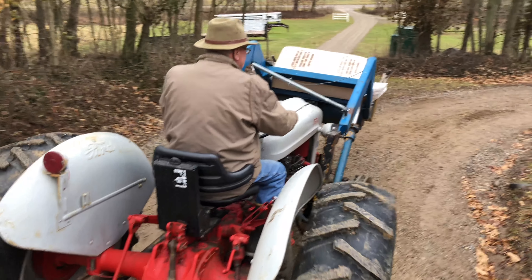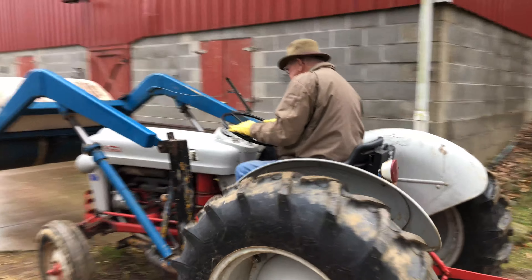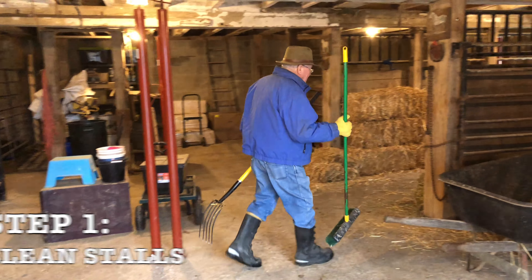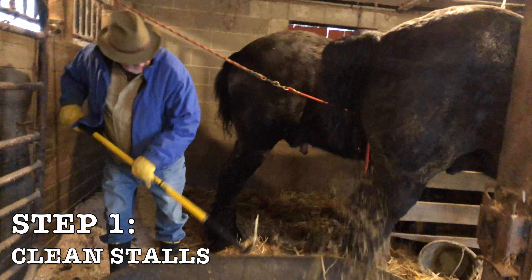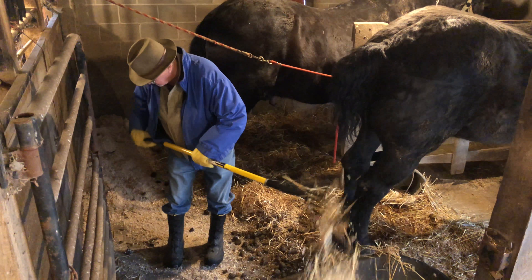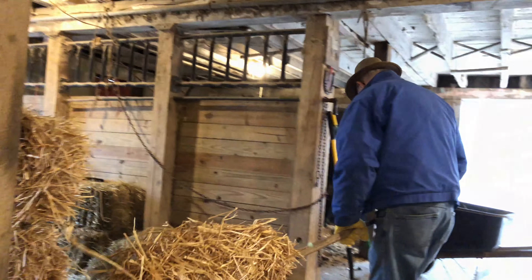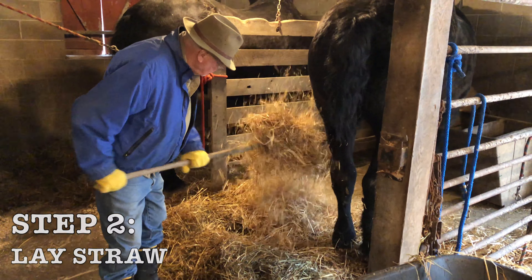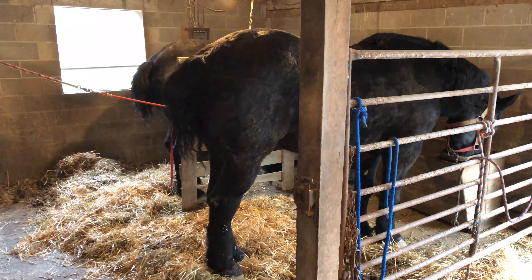Starting out this morning, I decided to bring more bedding in for the horses, so I'm using the tractor. And there's always stalls that need cleaned out. Now let's freshen it up with some nice clean straw. There's nothing like a clean stall.